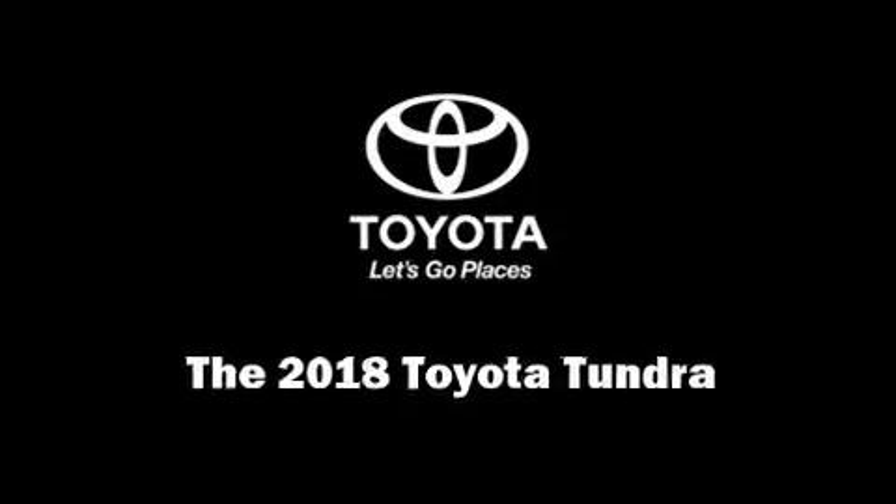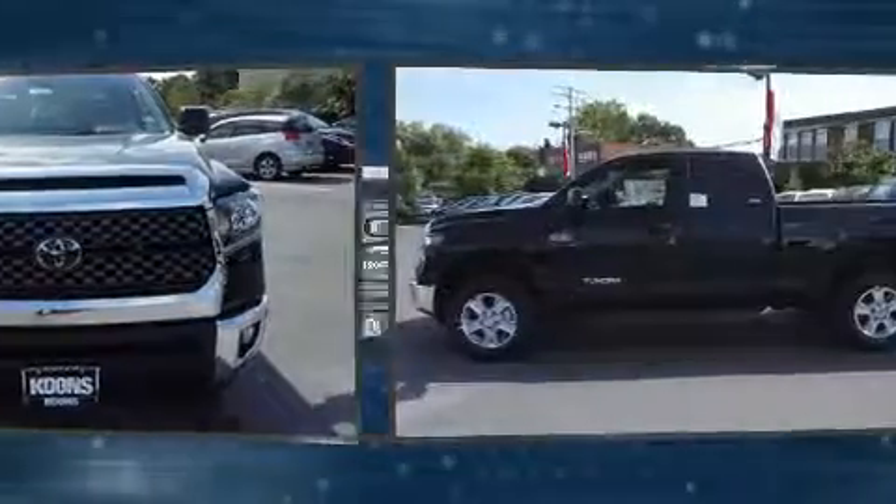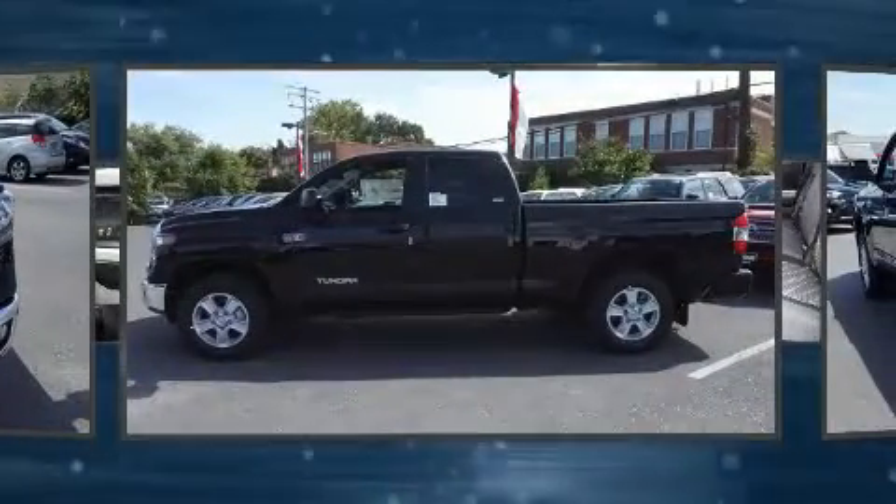Discerning drivers will appreciate the 2018 Toyota Tundra. This four-door, five-passenger truck offers the features and options for which you've been searching.